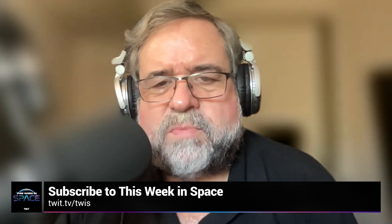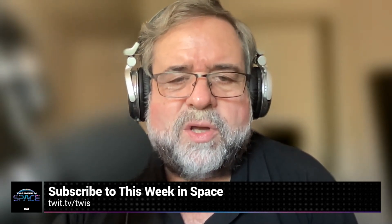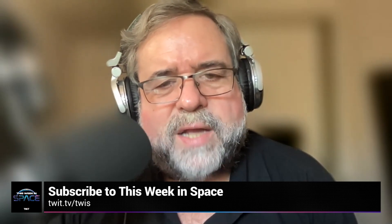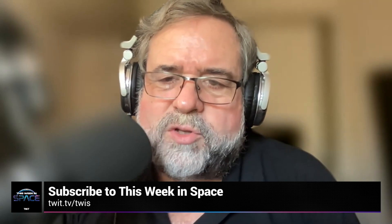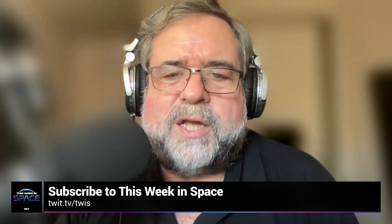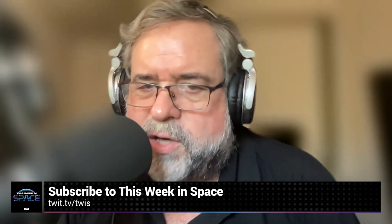I'm Rod Pyle, Editor-in-Chief of AdAstro Magazine. Each week I join with my co-host to bring you This Week in Space, the latest and greatest news from the final frontier. We talk to NASA chiefs, space scientists, engineers, educators, and artists, and sometimes we just shoot the breeze over what's hot in space books and TV. Whether you're an armchair adventurer or waiting for your turn to grab a slot in Elon's Mars rocket, join us on This Week in Space.